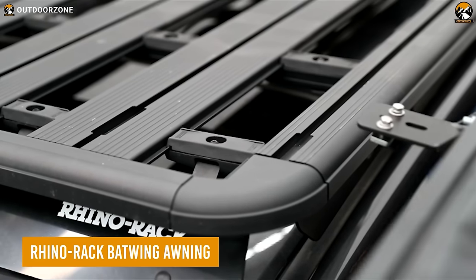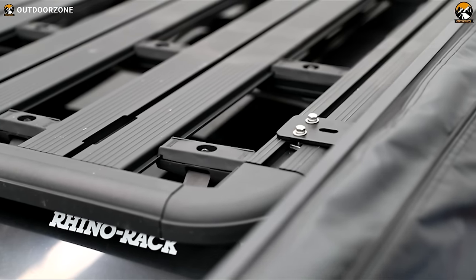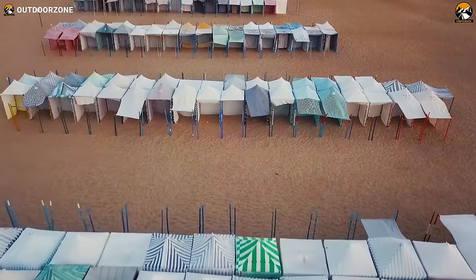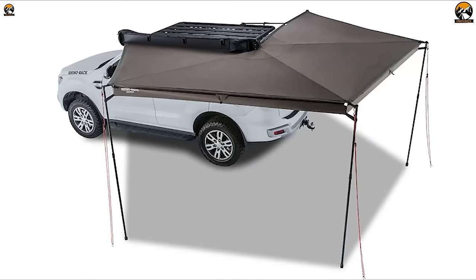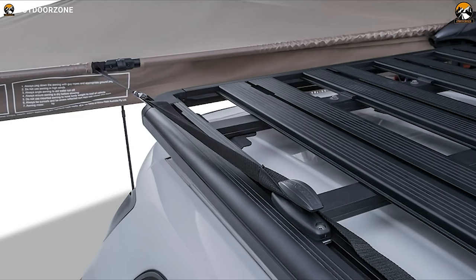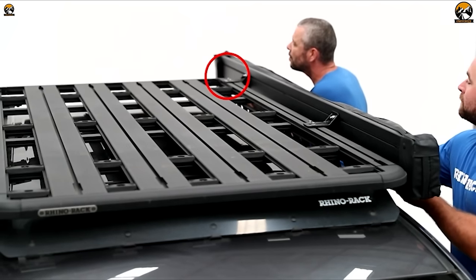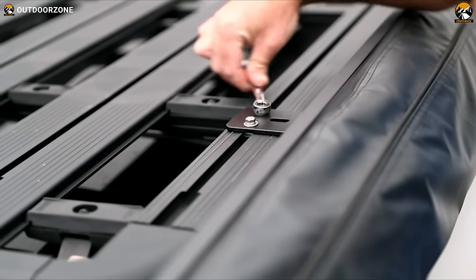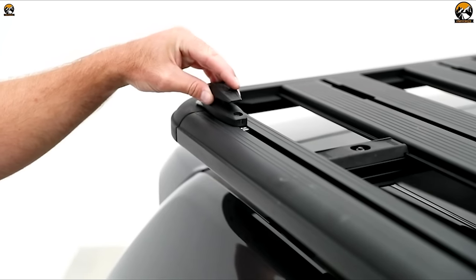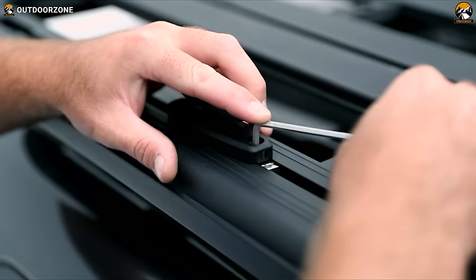Creating a shade around the car isn't a problem anymore with the Rhinorack Batwing Awning. Unlike any other conventional awnings, this one is a batwing-style awning creating a pleasant shade around the car. The easy installation method makes it more user-intuitive, while the deploy method helps create the perfect shade in no time.